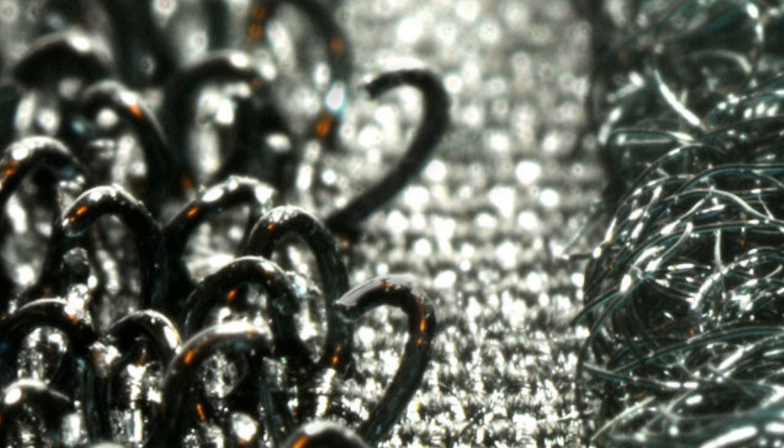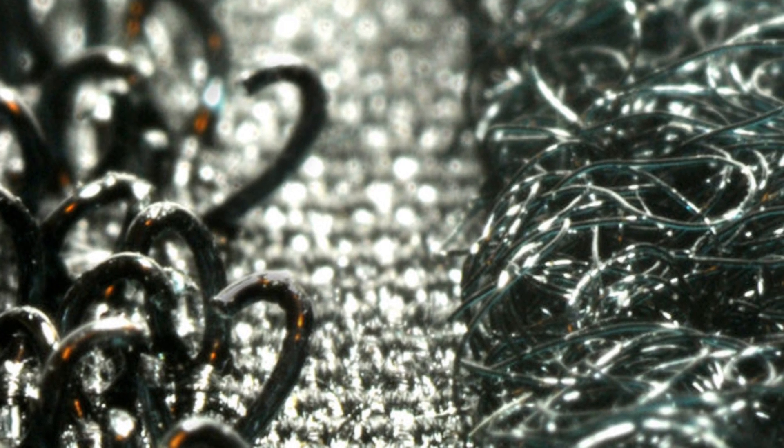From that, he developed a strip with similar hooks that could mate with another fabric strip with a similar feature. His invention was patented in 1955 and named Velcro, which essentially translates to velvet hook. It was derived from the French words for velvet, velour, and crochet, meaning hook.